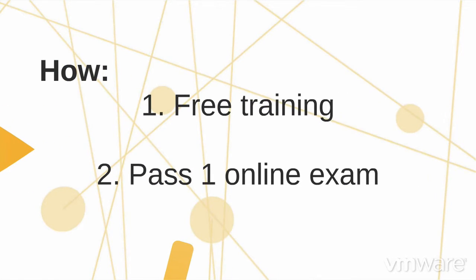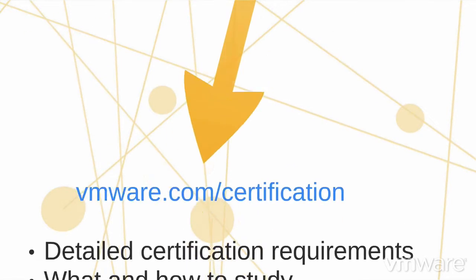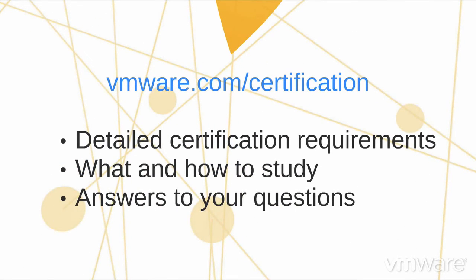To earn this certification, we highly recommend that candidates attend free training where they learn how vCloud Air helps customers employ a hybrid cloud solution. They must also pass one online exam focused on vCloud Air fundamentals. Visit our website for more details on requirements, what and how to study, and answers to other questions you may have. Thanks for watching and good luck on your VMware certification!